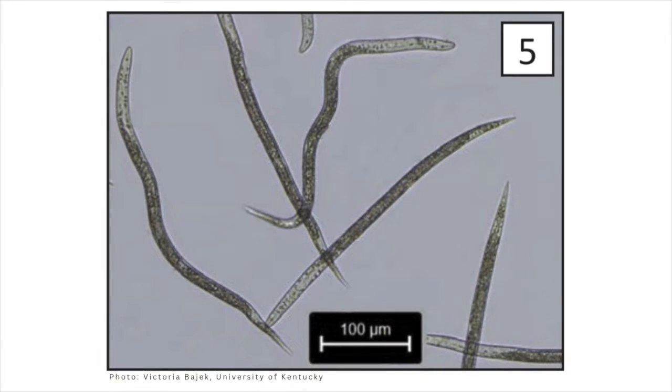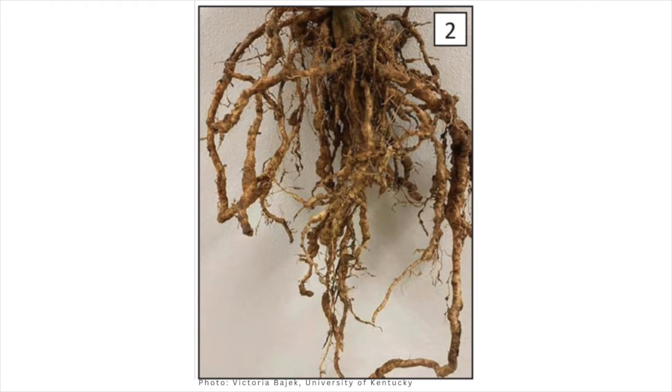Since it's a root knot nematode, if roots aren't present — like this time of year when we've removed all plant material — you can still test by sampling the soil. I recommend sampling between May and October because that's when the population is going to be the most detectable. Pulling plants out and removing any potential hosts, including weeds, is important. Making sure the soil is clear of those things, especially if you have a high tunnel where things can grow even in cold weather, is a great preventative and management strategy.